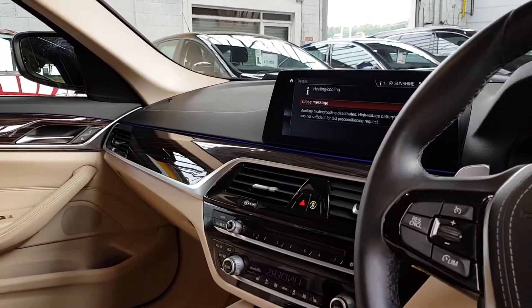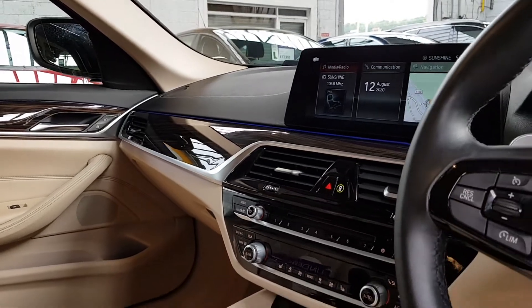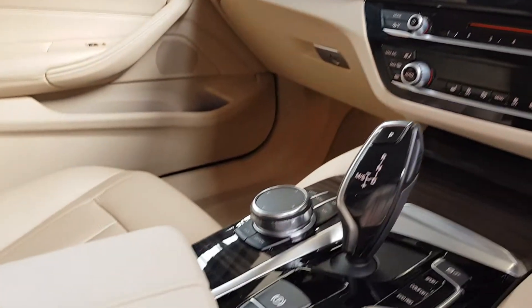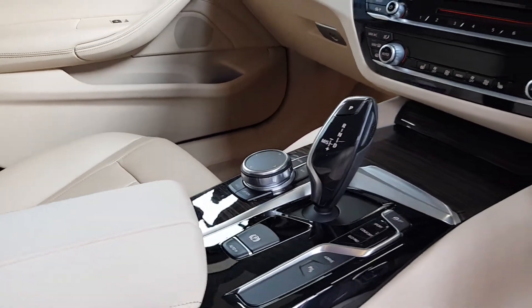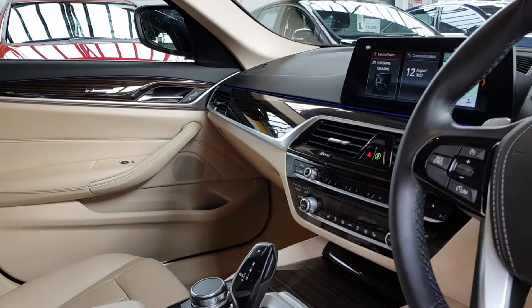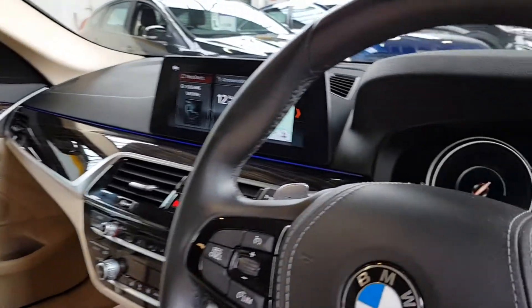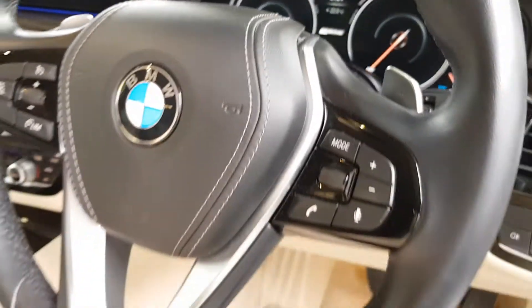It has an automatic full beam system — the car will dip the lights when another car comes towards you. The iDrive system includes a touchpad on the iDrive controller as well. It's got a BMW service recorded at 20,000 miles and currently has 37,000 miles on the clock, which works out at 60,000 kilometres.